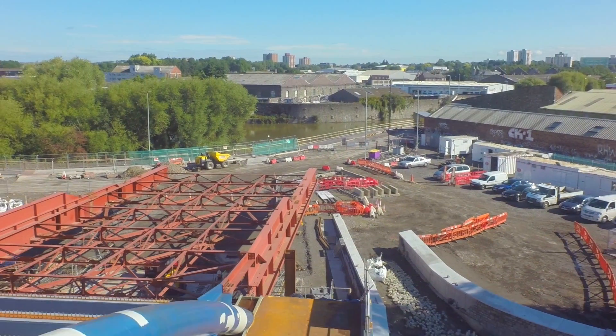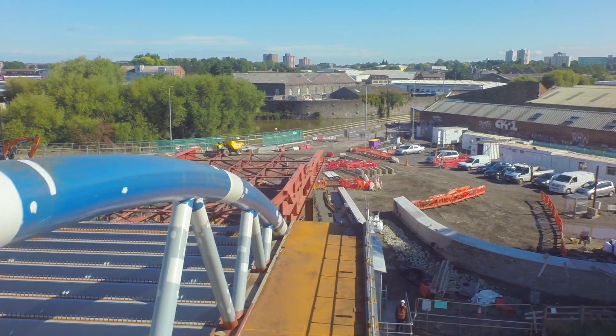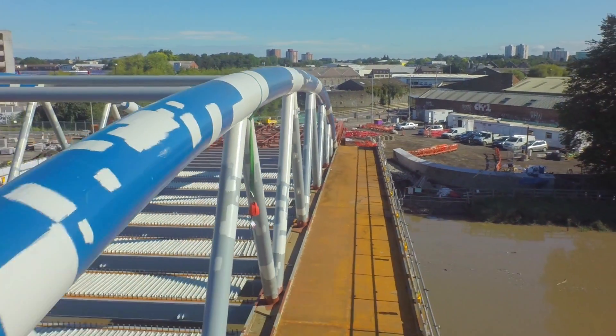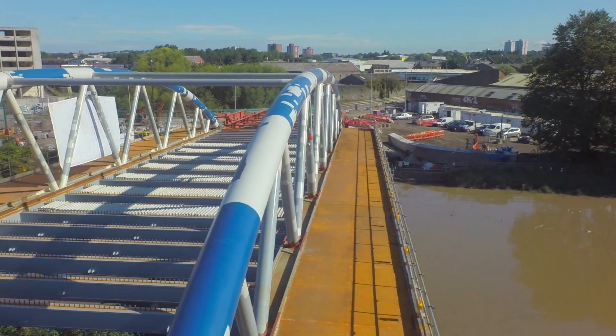One major milestone achieved in the launch of the bridge, and straight away it's on to the next major milestone, which is to concrete the deck, get the blacktop on and get traffic over the bridge — ideally for Christmas.